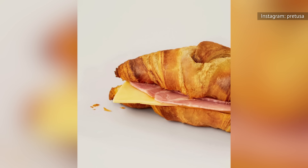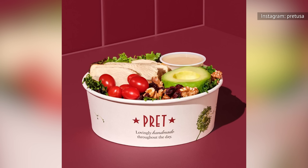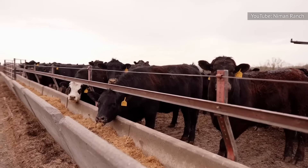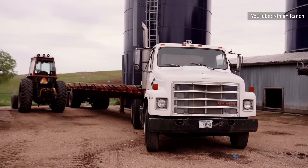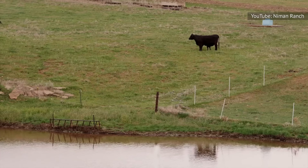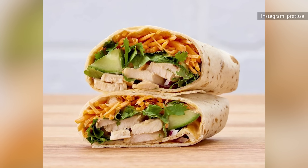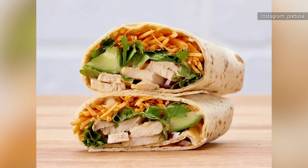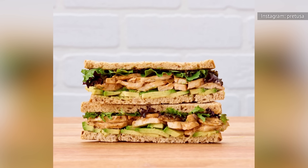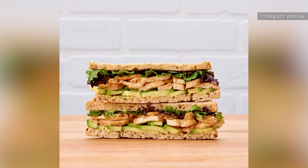The deli meats featured on the Pret-a-Manger U.S. menu are ham, bacon, and chicken, all of which come from Nyman Ranch. The farmers and ranchers participating with Nyman Ranch raise their livestock according to the highest animal welfare standards. In 2017, Pret-a-Manger signed on to the Better Chicken Commitment to agree to industry-leading standards regarding the production of chicken meat. The company promises that by 2026, all of its chicken products will be Global Animal Partnership certified.